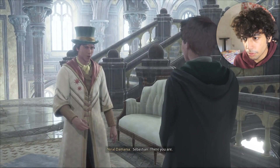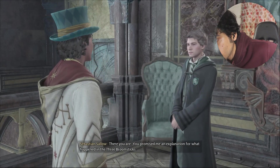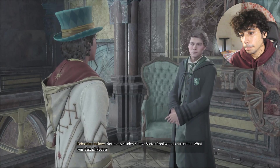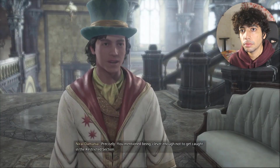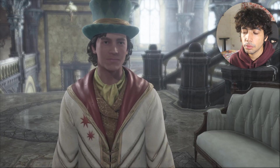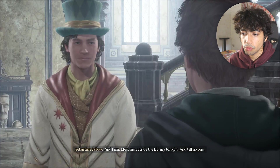Sebastian, there you are. You promised me an explanation for what happened in the Three Broomsticks. Not many students have Victor Rookwood's attention - we have Victor Rookwood's attention. You mentioned being clever enough not to get caught in the restricted section, and I am. Meet me outside the library tonight and tell no one.